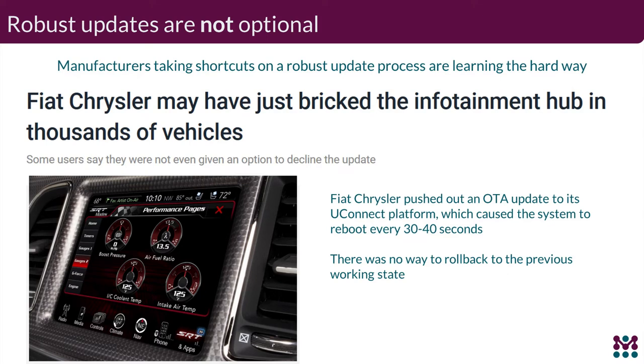Robustness — Fiat Chrysler was recently in the headlines for issues with updates rolled out to a number of their vehicles. Users were not allowed to decline the update, and unfortunately after installation there was a continual reboot issue with no easy way to roll back to the previous known good configuration. From our perspective, the primary definition of robustness is that the system is never allowed to get into a bricked state — you always have the ability to roll back to a known good configuration with minimal impact to the end user.